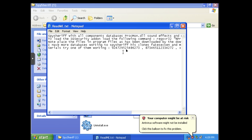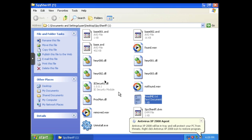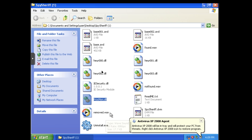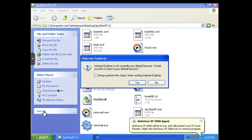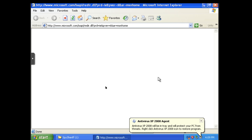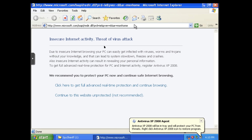Let's look at our readme. Spy Sheriff comes with all of the components — databases, procmon, sound effects, and some other modules. We could try Internet Explorer just to see if it's affected by any of our legitimate antivirus solutions. Antivirus XP does take over Internet Explorer, which is what I was expecting. But it seems like it's not able to do it to other browsers. Realistically, these malware, even on really old operating systems, are kind of nullified because nobody's going to be using Internet Explorer anymore.